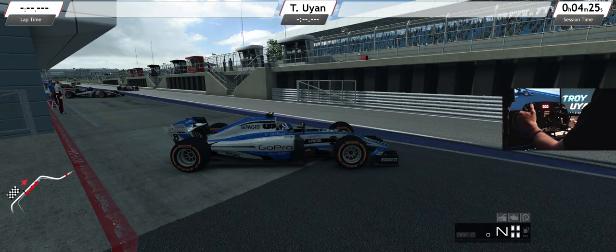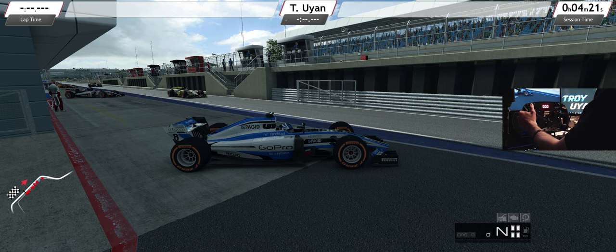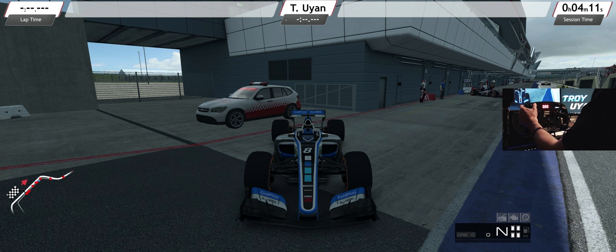We're going to take a look at the FRX-17, RaceRoom's interpretation of a 2017 Formula 1 car, but with a V10 engine. It sounds amazing, it looks amazing — it's got wide wings, wide tires, wide profile. It just looks and sounds amazing, and it drives even better.